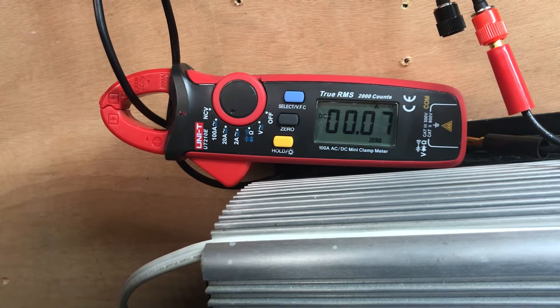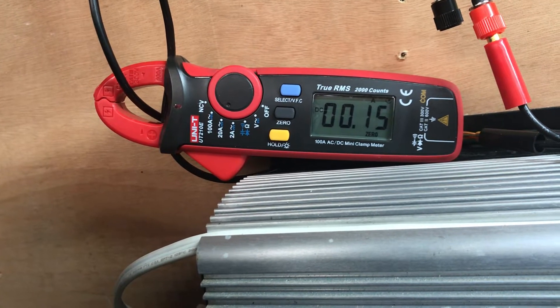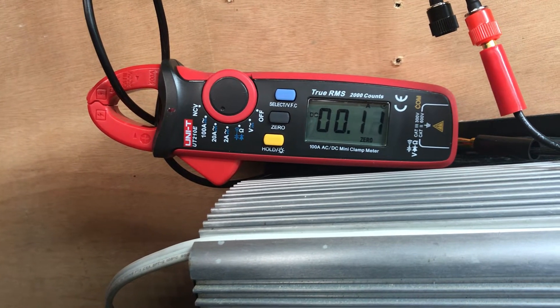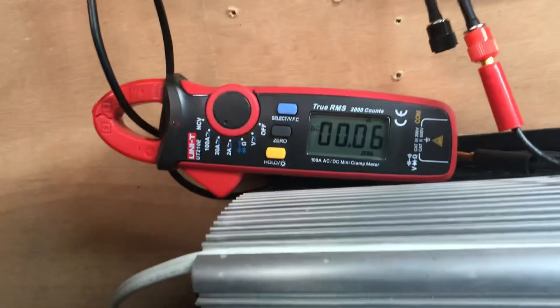I think as soon as I started the camera it showed it at one amp, but it did peek out just over two amps. I couldn't believe it.